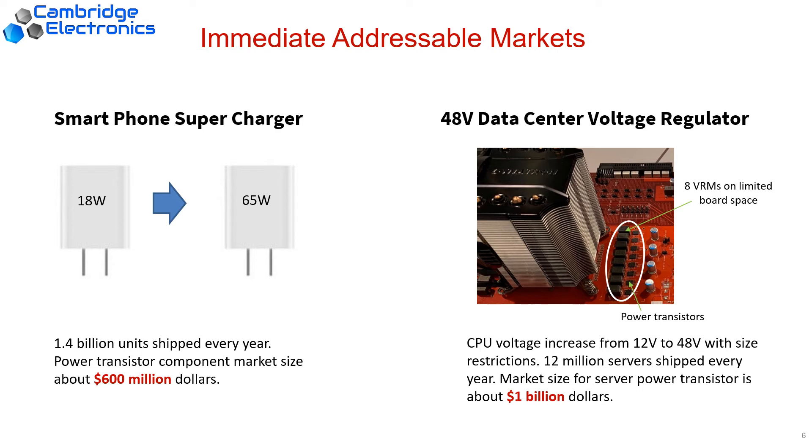The second market is the voltage regulator for data centers and servers. Due to the COVID-19 impact, there is a surge in cloud computing demand, requiring us to supply more power to CPUs than before with an even smaller footprint on the board. Again, this is way beyond what silicon devices can achieve. With our gallium nitride technology, we can easily elevate the voltage from 12 volts to 48 volts to meet this power demand. With annual shipments of 12 million servers every year, the market size for server power transistors is about $1 billion.